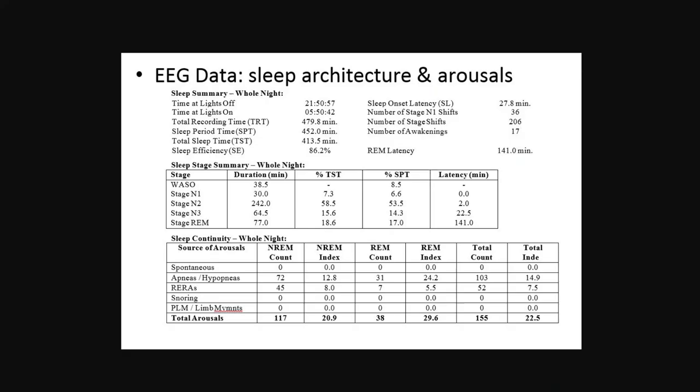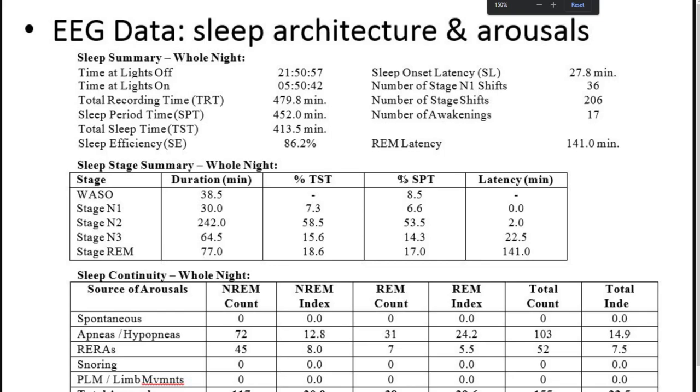Most people have had a sleep study by the time they get to me. Here's a little example of a sleep study. This is something you probably either did at home or went to a sleep center to get. They put a bunch of monitors on you and you tried to sleep. Most of you probably feel like you didn't get very much sleep during the study, but they do measure how many times you stop breathing or breathe poorly.